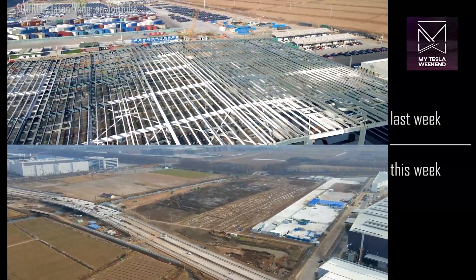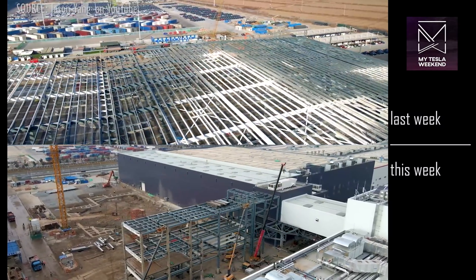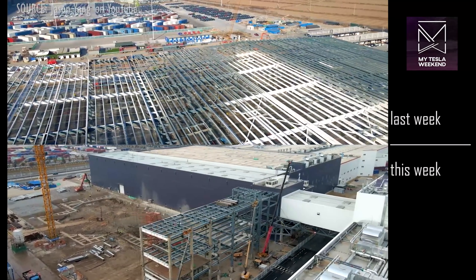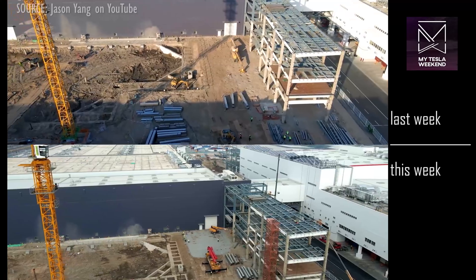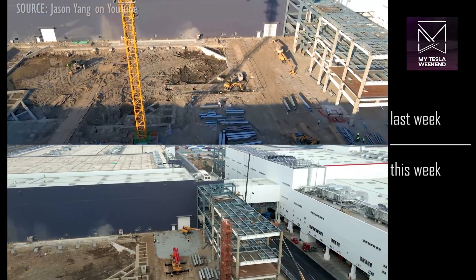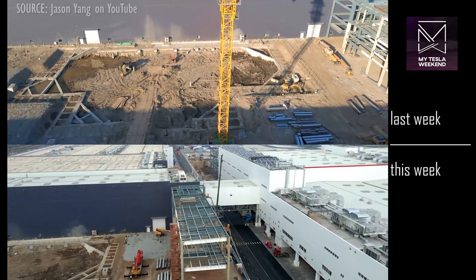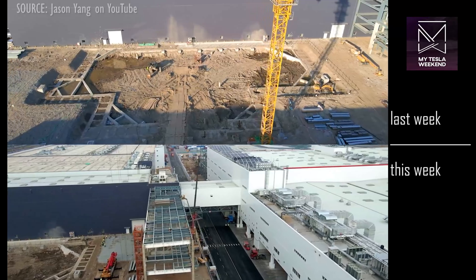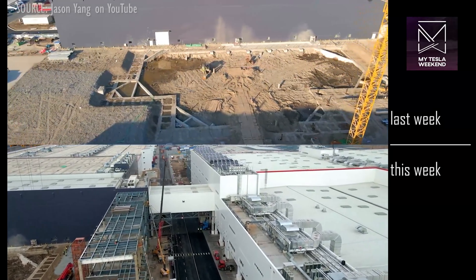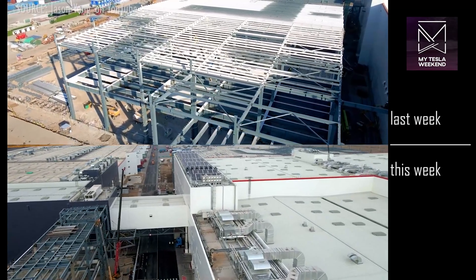The structure being erected to the south of Phase 1, just north of the battery building, continues its move toward completion. Looking at my notes to determine what we know about the purpose of this particular structure — similar to everything else, we're just not sure. The exceptionally heavy footing suggests it could be for stamping or casting, but this just remains to be determined.